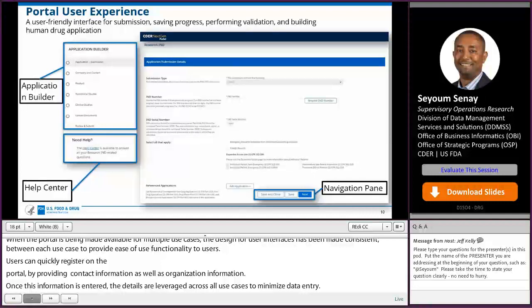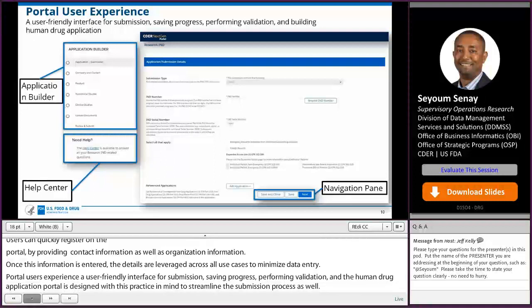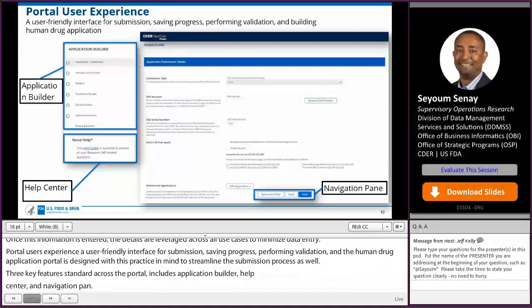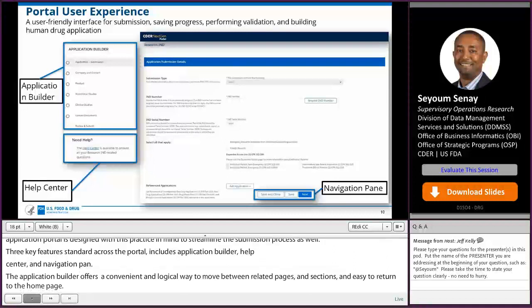Three key features standard across the portal include: the application builder, help center, and navigation pane. The application builder offers a convenient and logical way to move between related pages and sections and easily return to the home page. The help center offers easily accessible support when making your submission. The navigation pane offers the ability to transition between pages.